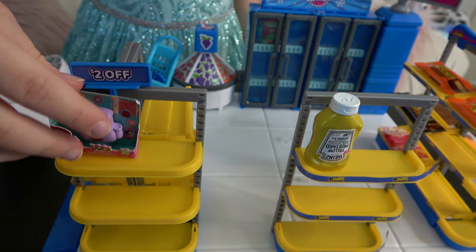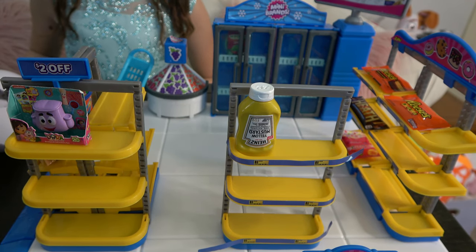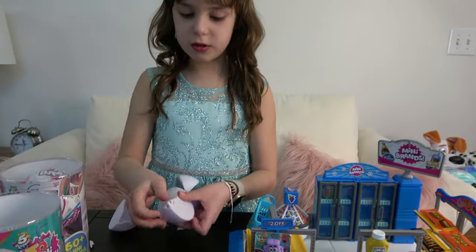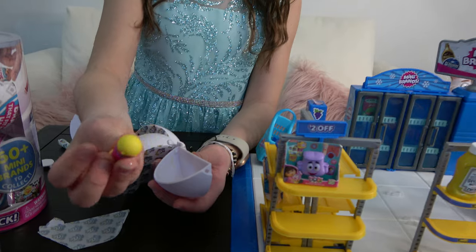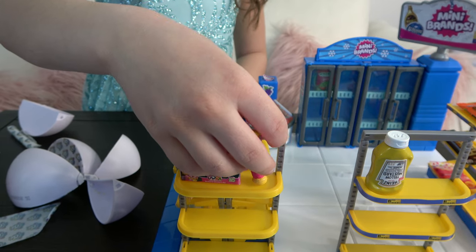Let's put it on the shelf — over here, that's going to be our toy shelf. We already have some food on the shelves that came with the store and some we already had before. Now let's open the next surprise — we got a Dora microphone! It's another Dora surprise, so let's put it right next to the Dora backpack.